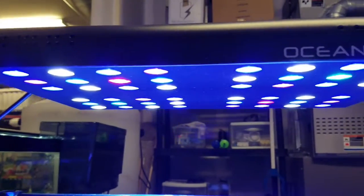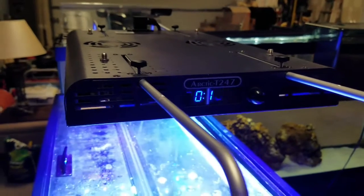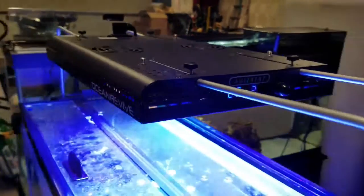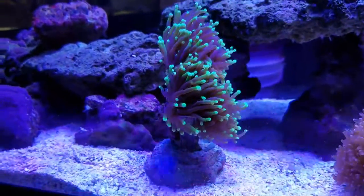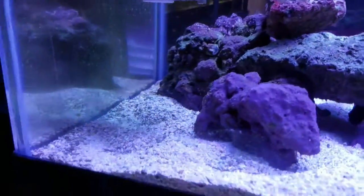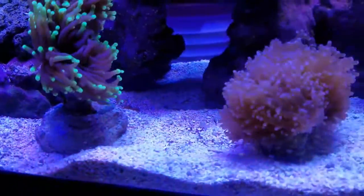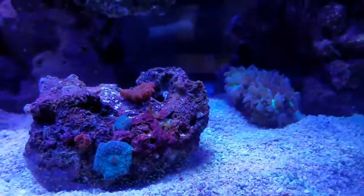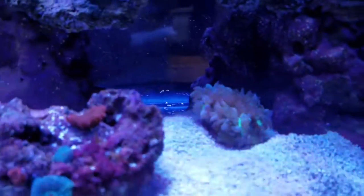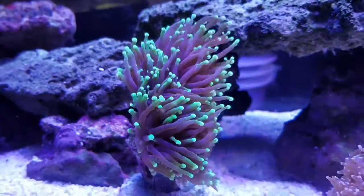The corals seem to really like this light and are responding to it pretty well — it's the same one that CJ's got. These guys will sit here for another couple of weeks. It looks like one of the red mushrooms is on the sand bed there. These guys opened up right away. The elegance is probably going to take a couple, three days to really come out, but I'm liking the color of the green torch — it's really nice.